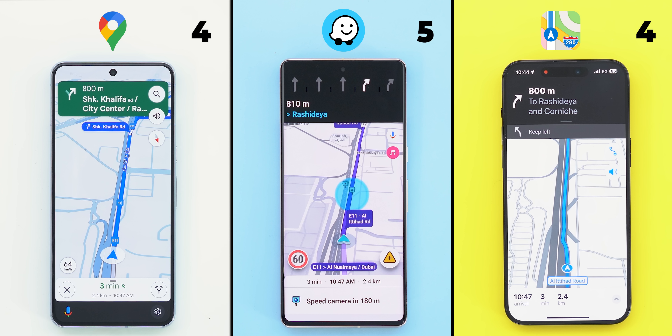Waze is heavily relying on crowdsourcing to enhance the navigation experience even further, unlike Google and Apple Maps that barely use it. So let's take a look at what's possible on Waze, but not the competition. Looking at the bottom left corner, only Google Maps and Waze do have speedometers, one point each.